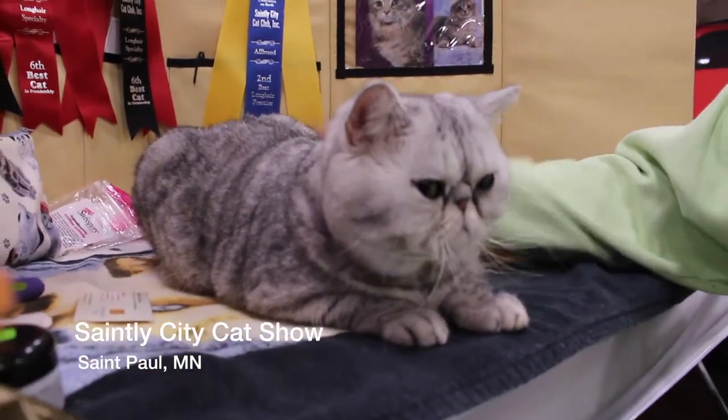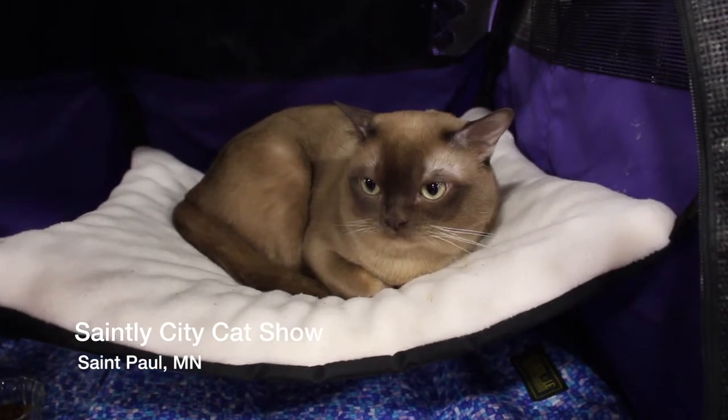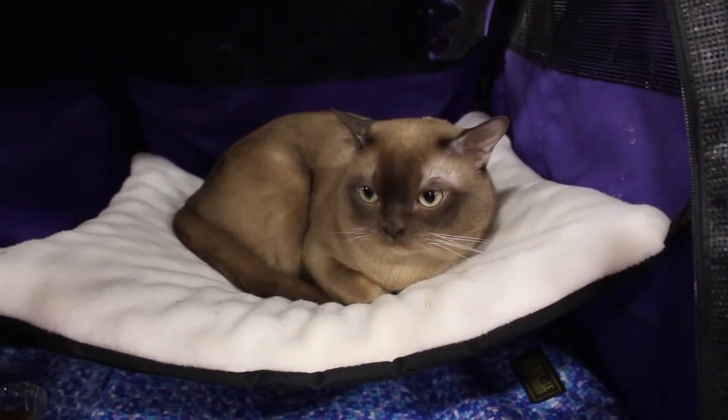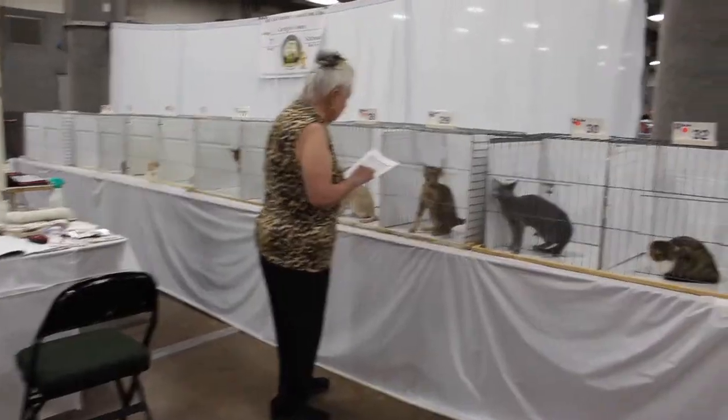He's a two and a half year old exotic shorthair, so he's like a short-haired Persian. The Burmese breeds are very people-friendly, so they're really easy to have around the house. They're very loving and short-haired, so they're easy to take care of.